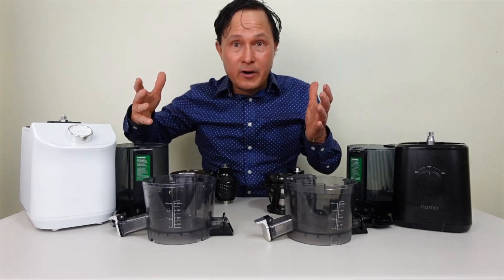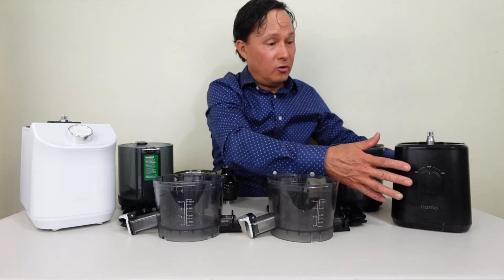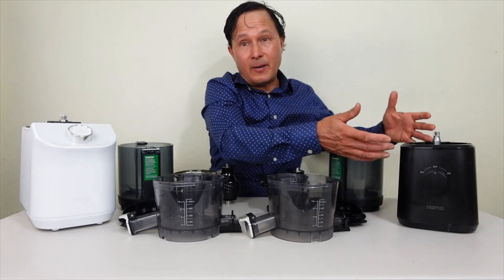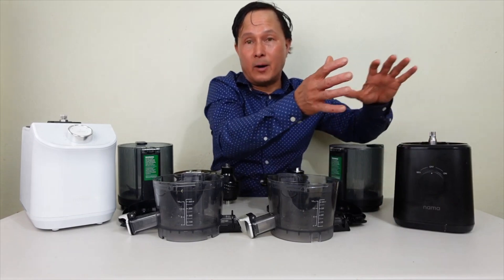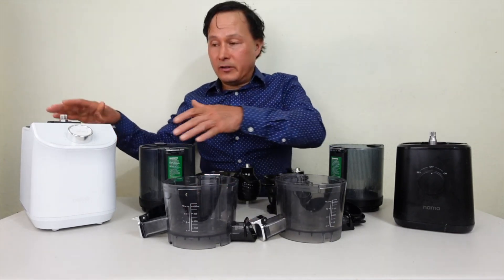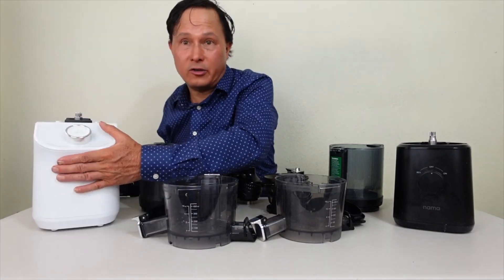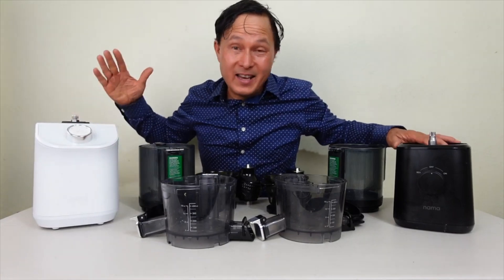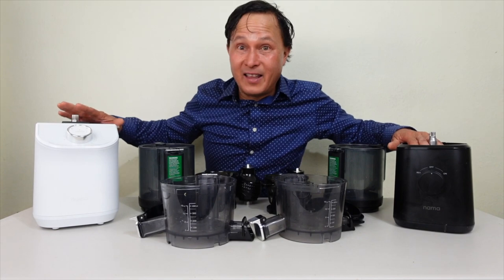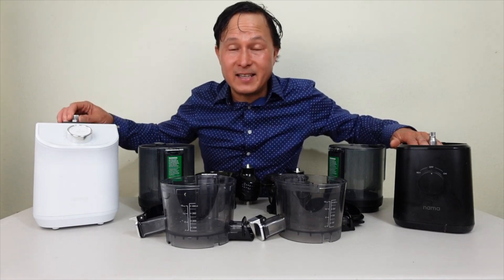What is different about these machines — since the juicer parts are essentially the same — is the motor bases themselves. The J2 motor base is more compact, a little shorter with a smaller footprint, and at about 8.2 pounds it's easy to pick up and put away in a cupboard. The C2, while about the same width, is a lot deeper — approximately 11 inches versus 7 inches — and at 16.2 pounds it's a monster. It weighs more than any juicer motor base or most blender bases, because they've got a solid performance motor in there.